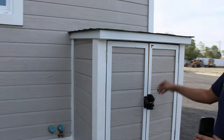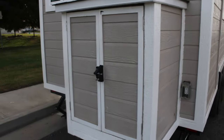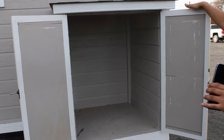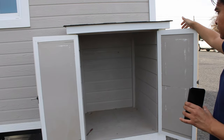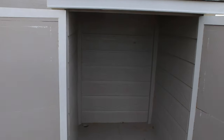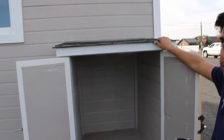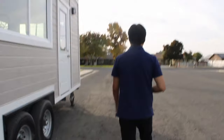This tiny home has a 30-gallon water heater placed in the exterior storage area. Standard, all of our homes come with a 10-gallon electric water heater, but this customer decided to upgrade to a larger tank. Even if you go with the standard 10-gallon, we can build this exterior storage area for storage and other things you may want to use it for.